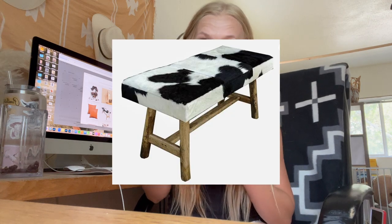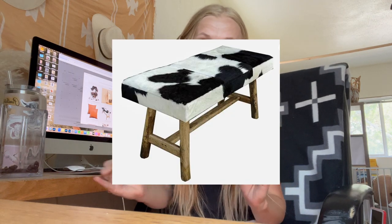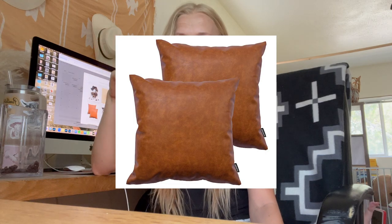Next is this cowhide bench — I need this bench so bad. I love the colors, it's just simple and so pretty. After that are these leather pillows — they might be pleather, but people I know who have them say they look really nice. I'm planning on ordering about six of them for our bed and couch. They're a simple way to add a little western flair without being too over the top, and I'd definitely recommend them.